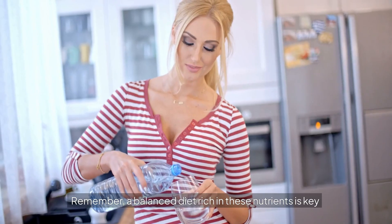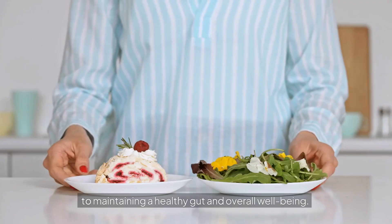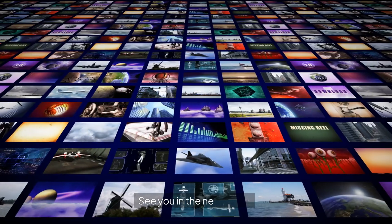Thanks for watching. Remember, a balanced diet rich in these nutrients is key to maintaining a healthy gut and overall well-being. See you in the next video.